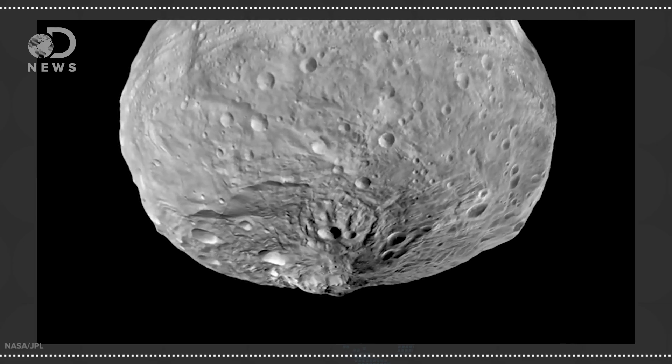Dawn previously visited Vesta, another major body in the asteroid belt. Drawing a comparison with that like object, Ceres has far fewer craters than scientists studying it think it should have.